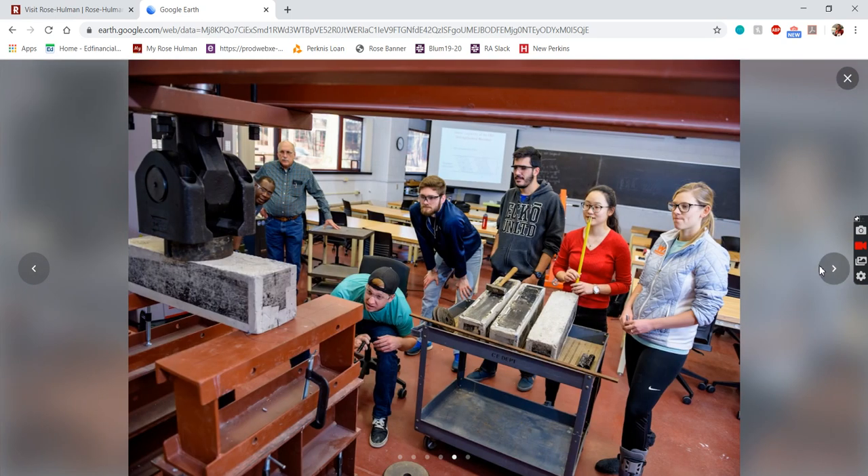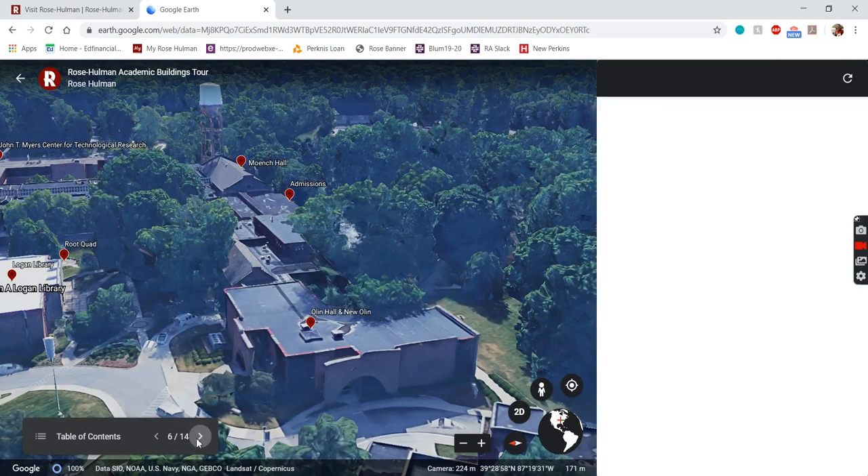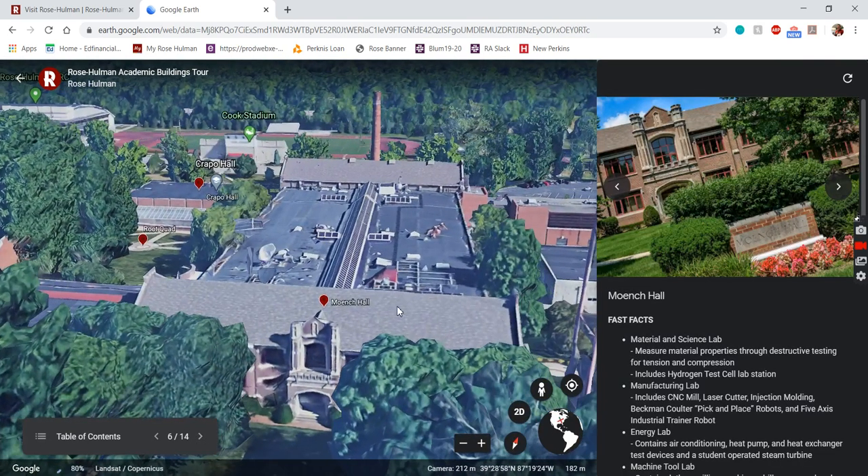We also have a senior design course where students design something. For me, my design group designed a chemical plant that produced a certain chemical. All those design projects typically work with a Rose-Hulman alumni who's doing engineering out in the real world, which is a nice connection. Right here you can see one of our civil engineering labs in Olin — they have structures labs, materials testing, concrete, asphalt — a lot of hands-on lab work. You'll find that a lot of courses here at Rose are reinforced with lab work.